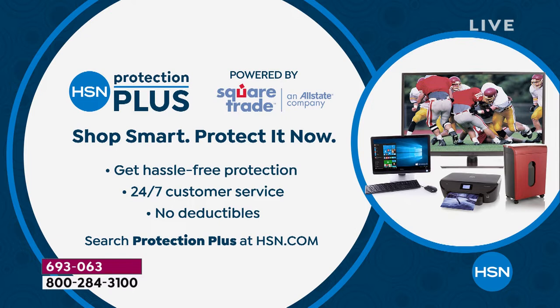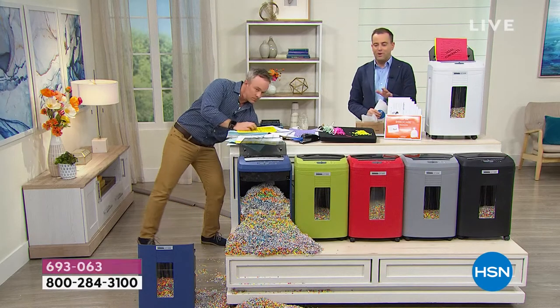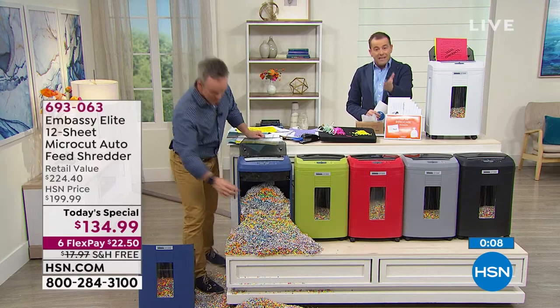If you want to apply for our HSN Protection Plus, this is a way to protect any gadget or gizmo. We've teamed up with Square Trade, an Allstate company, so there are no deductibles whatsoever. Thank you for your orders. Get it home for a flex pay of $22.50 and free shipping and handling.